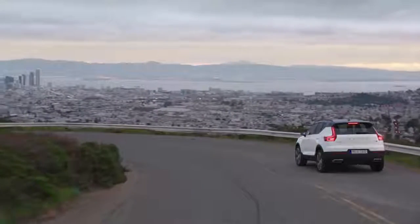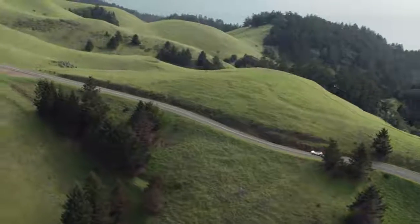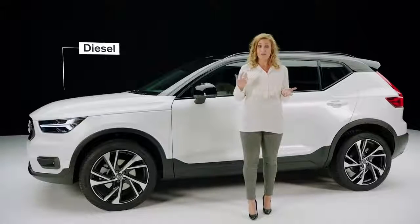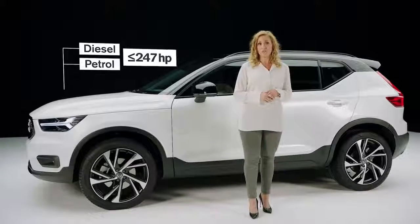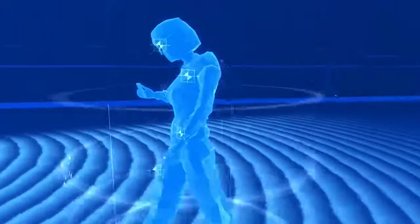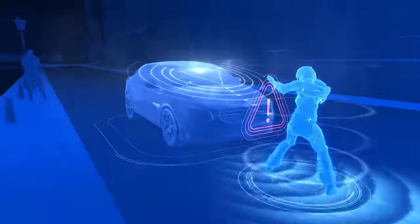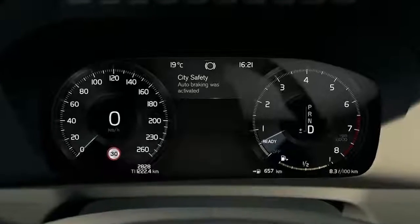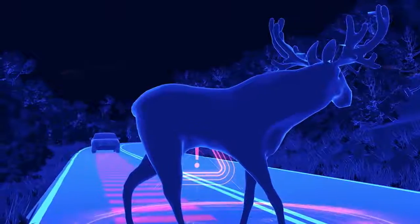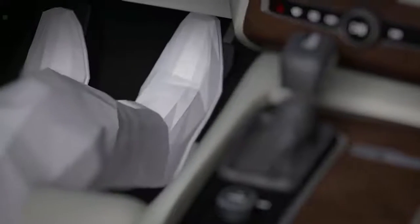Enjoy agile and energetic responses from behind the wheel with a choice of powerful and fuel efficient engines available in both diesel and petrol, up to 247 horsepower. City Safety is our advanced driver assistance technology, constantly scanning the road ahead of you to detect any potential imminent collision with other vehicles, pedestrians, cyclists or even large animals, by day and night.